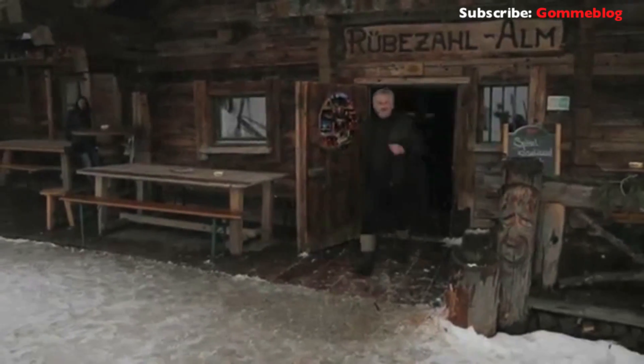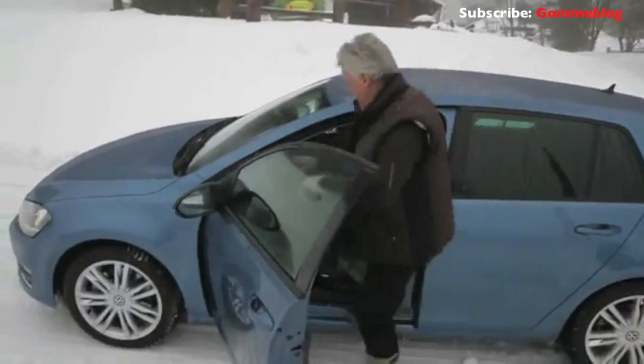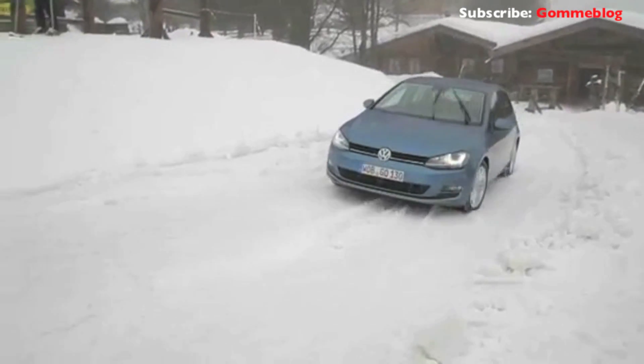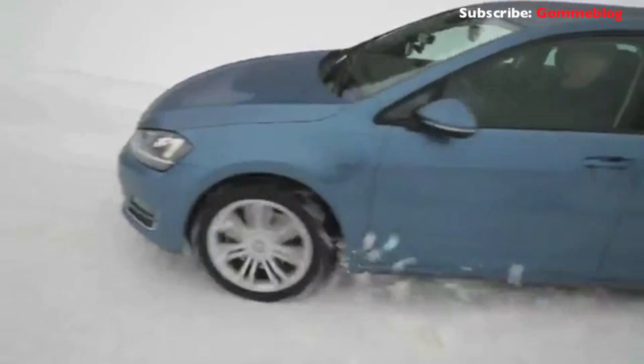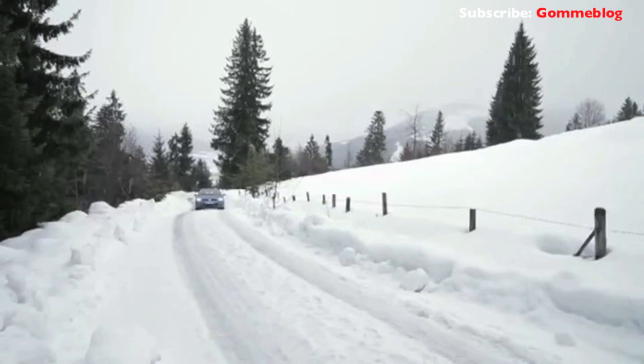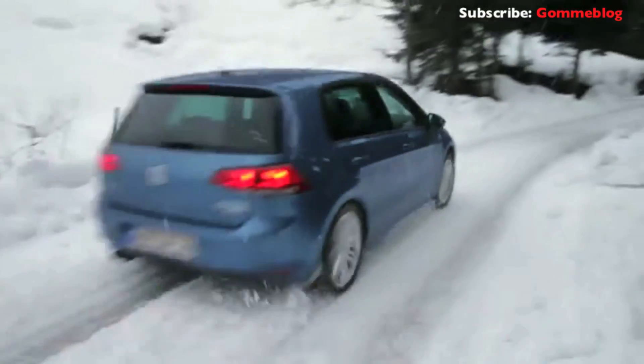Gerd Salvenmoser has been the landlord of Rubetzal Alm for 40 years. Every day, he drives 5 kilometers up the path through the forest to the Alm in all weather. He tested the new Golf 4Motion for us, even on terrain where you usually only find skiers. Conditions today are really bad — there's some very bad slush on top of some treacherous ice. But the car still has plenty of grip. It holds the road everywhere. I can't believe it. It's really great.